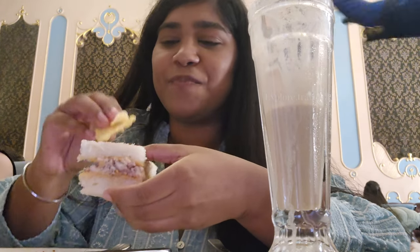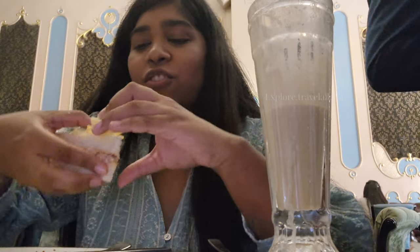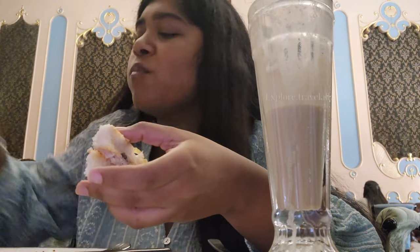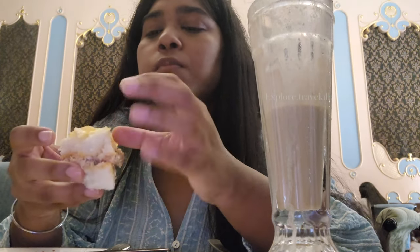I put the chicken sandwich together and enjoyed the crunchy and creamy combination. Overall I really enjoyed the sandwich along with the cold coffee — it was very good.